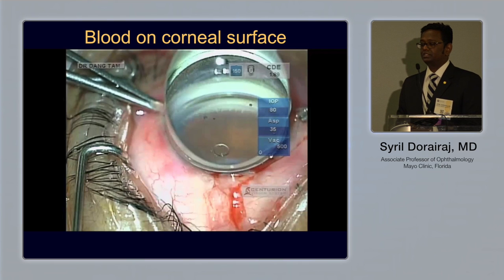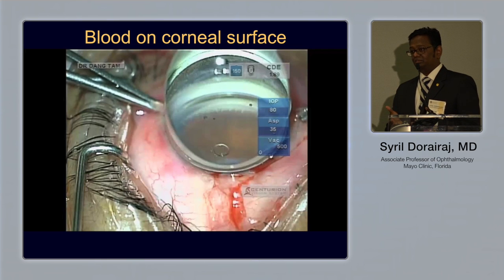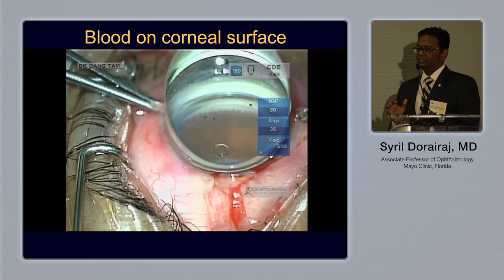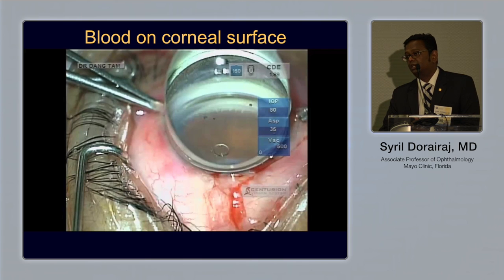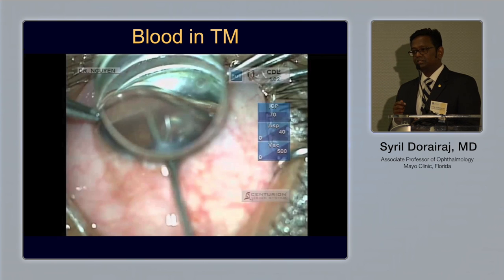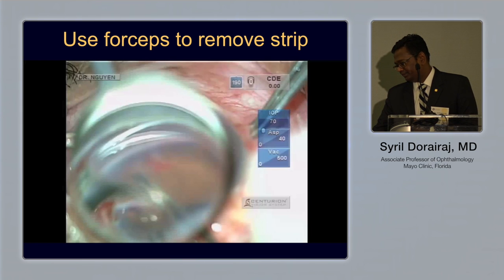In Vietnam, surgeons face patients with typically dense brown irides and fully closed angles. One of the major problems they encountered is bleeding — it can come out of the eye and obscure the view. You need to perform proper visco tamponade at the angles and at the incision sites. Bleeding can occur both at the trabecular meshwork level and when lysing the angles. Once the cut is made, the trabecular meshwork can be removed with forceps or an irrigation-aspiration cannula.